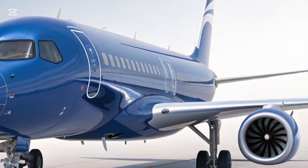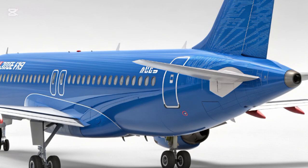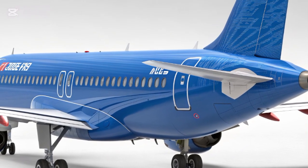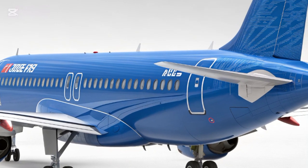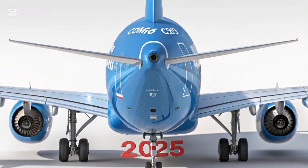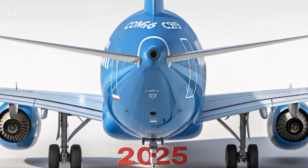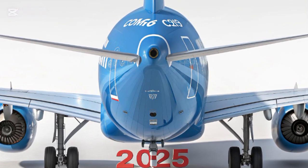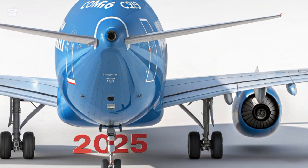From a distance, the COMAC C919 radiates a sense of modernity and purpose. Its landing gear is tucked in neatly, and the rear empennage showcases an AT tail structure designed for stability and aerodynamic refinement. The large CFM International LEAP-1C engines mounted under the wings not only deliver power and efficiency but also serve as a visual anchor to the aircraft's forward motion.